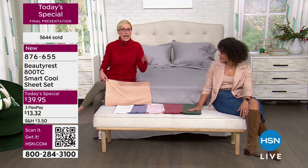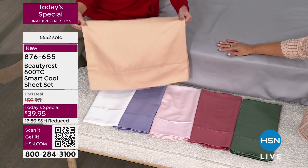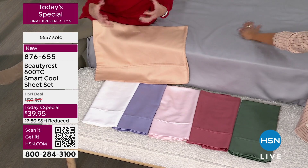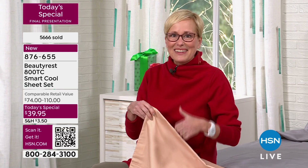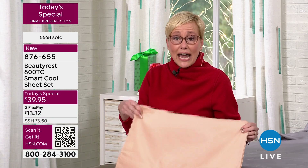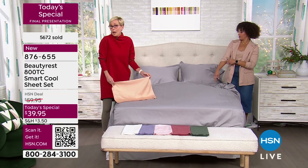These are Beauty Rest sheets. One of the things I love about being here at HSN is that we develop these relationships and partnerships to bring you a name like Beauty Rest — a name brand, a designer brand, something that's almost 100 years in the business of bringing you a good night's sleep. A name you know and trust, with 800 thread count, cotton-rich fabrication, and smart cool technology that actually lowers your temperature when it senses heat. So do you sleep hot? Are you at a certain time of your life that you have hot moments?